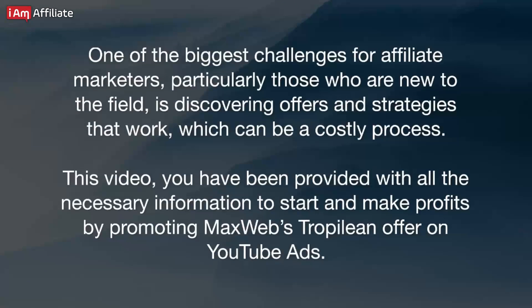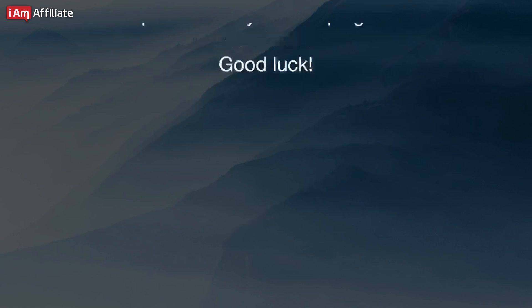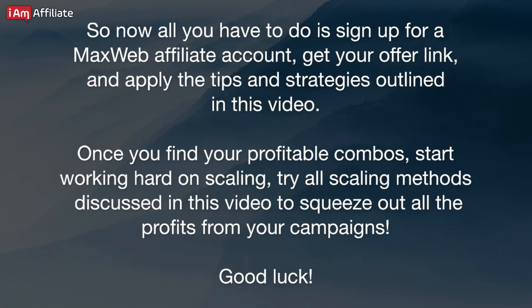Conclusion. One of the biggest challenges for affiliate marketers, particularly those new to the field, is discovering offers and strategies that work, which can be a costly process. In this video, you have been provided with all the necessary information to start and make profits by promoting MaxWeb's Tropolion offer on YouTube ads. All you have to do now is sign up for a MaxWeb affiliate account, get your offer link, and apply the tips and strategies outlined in this video. Once you find your profitable combos, start working hard on scaling. Try all scaling methods discussed in this video to squeeze out all the profits from your campaigns. Good luck!